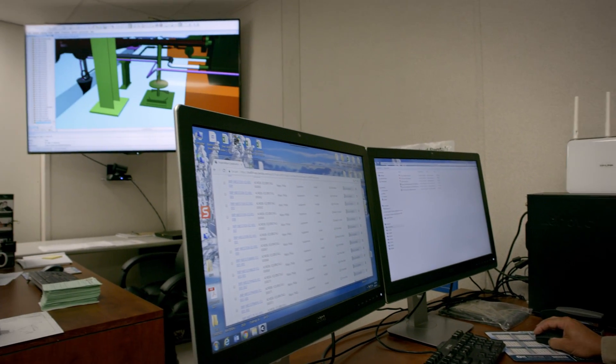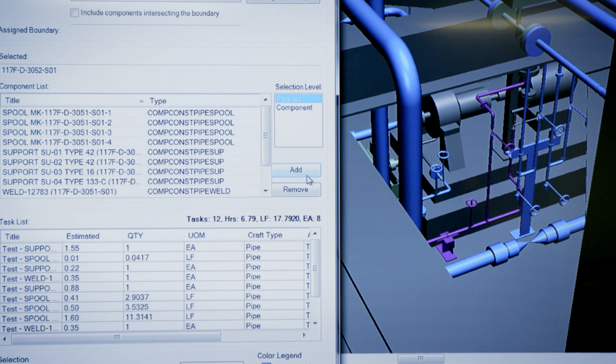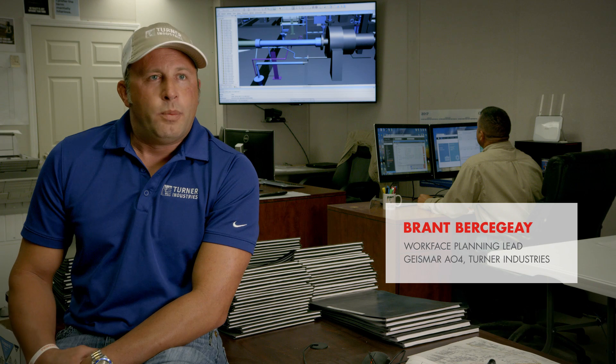We can go in and pick a few pieces of pipe and it builds the packages in a quarter of the time that it takes to build a manual package. It gives us everything that is required to do an installation work package in the field.